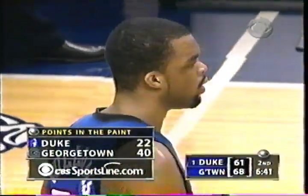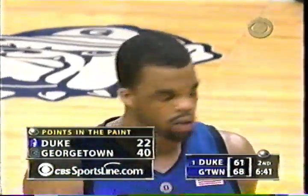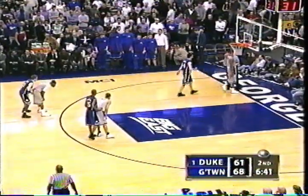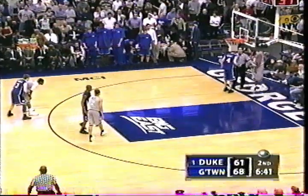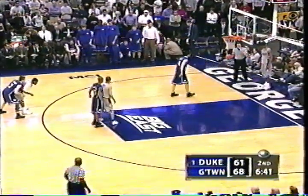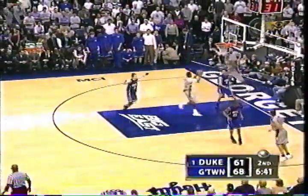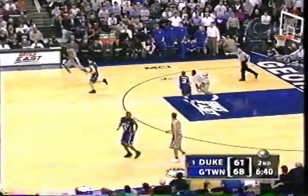Georgetown with 40 points in the paint, Duke 22. Get complete game stats at CBSSportsline.com. And that forced Mike Krzyzewski to have Williams back out on the floor. John Thompson counters with Roy Hibbert — he comes back on the floor, so Kenny Jow is on the bench.